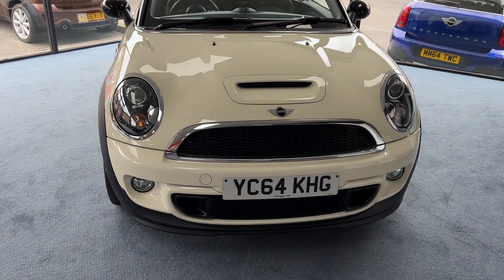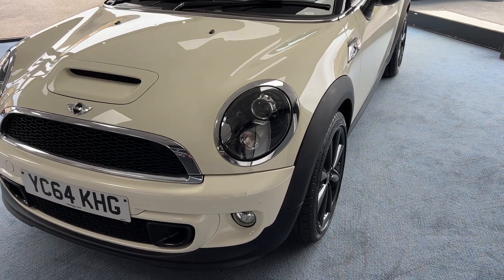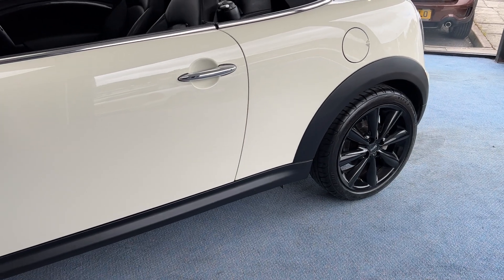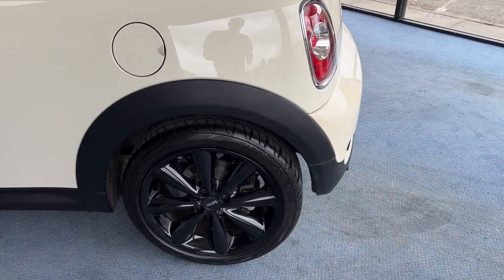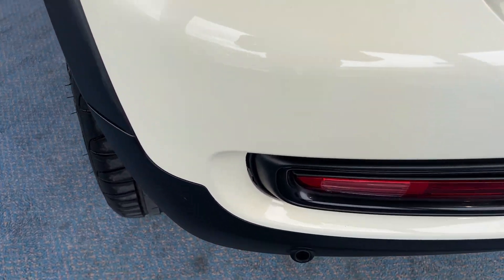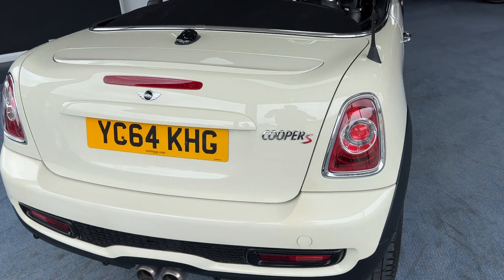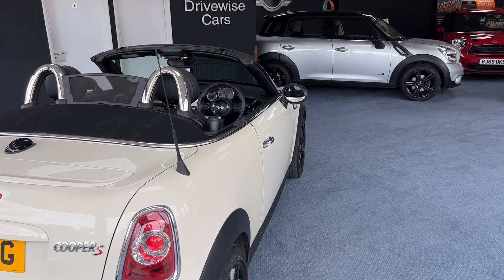We'll start off here at the front and come down the passenger side or near side, whilst admiring those very very nice alloy wheels, as we slowly come to the back of the car. Because this one has the chilli pack, it comes with three parking sensors — that's one of them just there. As we come now down to the off side, just take a moment to pause and appreciate those beautiful clean lines.